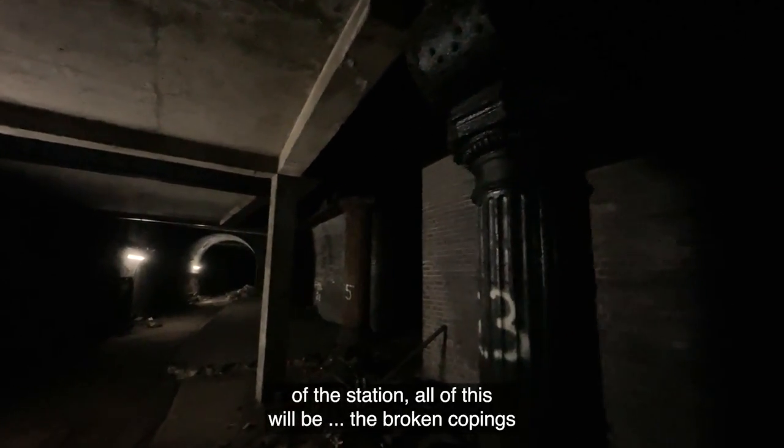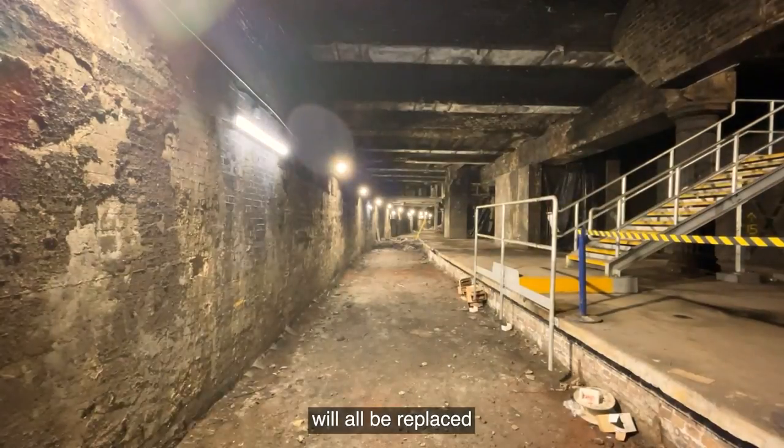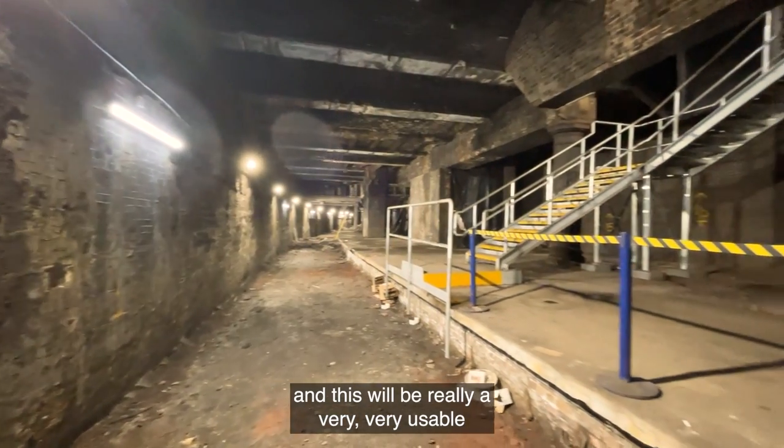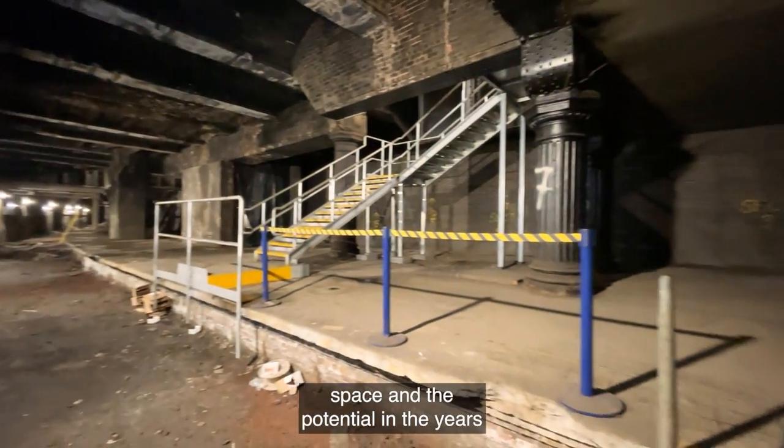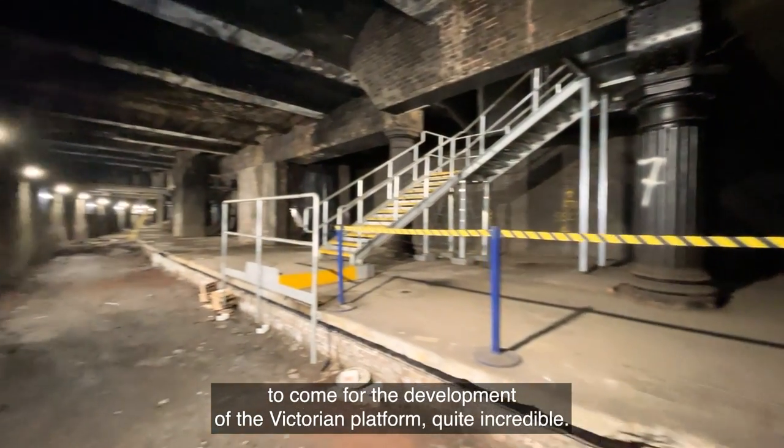All the broken copings will be replaced. And this will be a very, very usable space. The potential in the years to come for the development of the Victorian Platform is quite incredible.